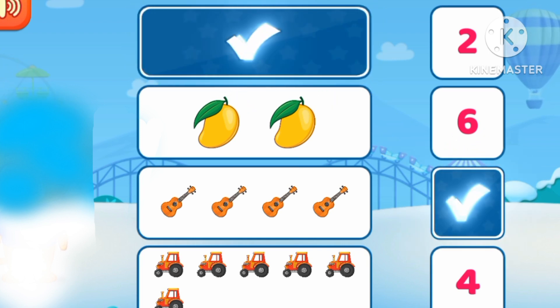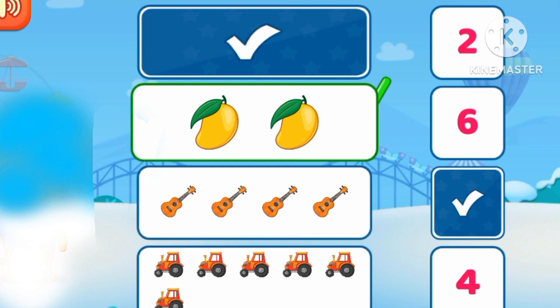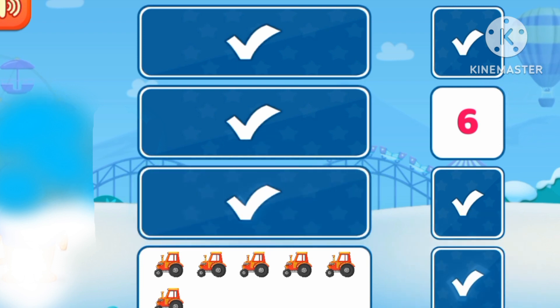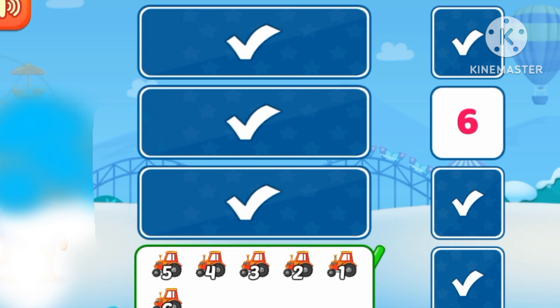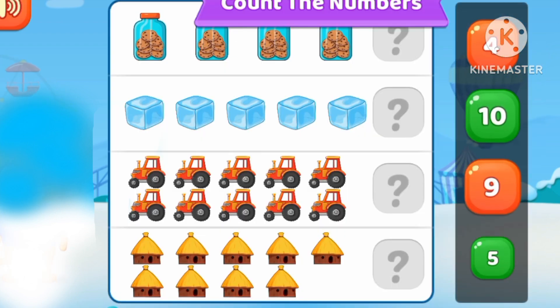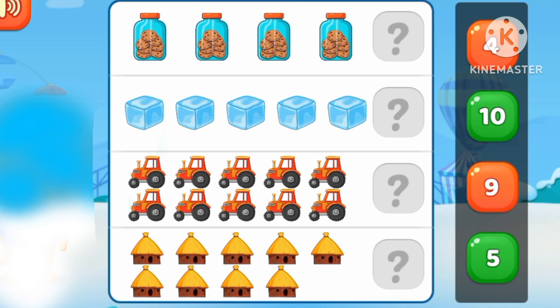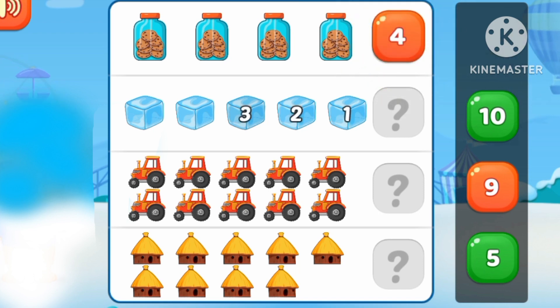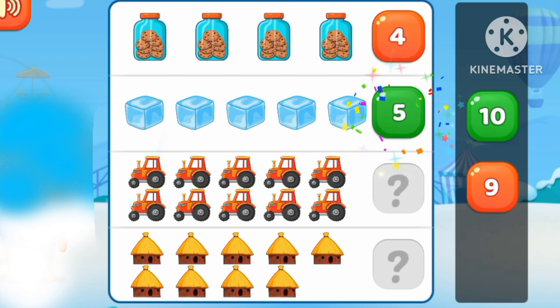1, 2, 3, 4, 5, 6. 6 trunks. 1, 2, 3, 4. 4 cookies. 1, 2, 3, 4, 5. 5 ice cubes.